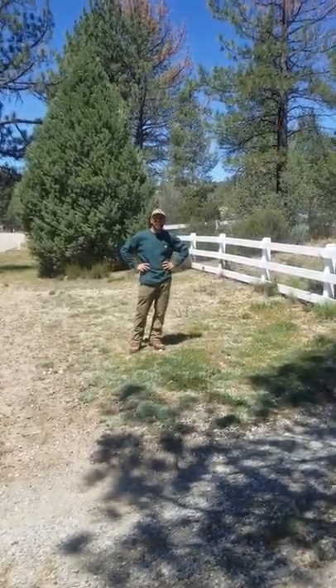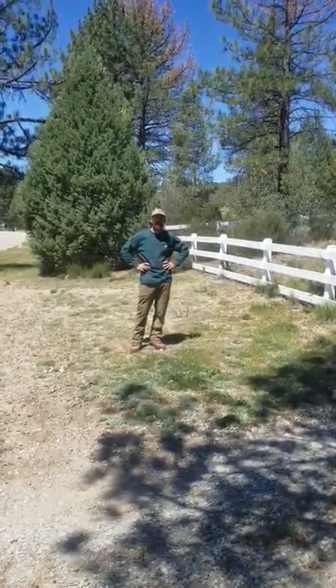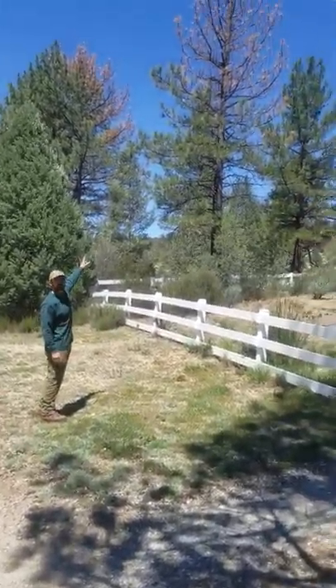Hi, this is John Huddleston, board certified master arborist and registered consulting arborist with Precision Tree Experts. Today we're talking about Ips beetles moving through pine trees, the damage that they do, and how you can prevent them.